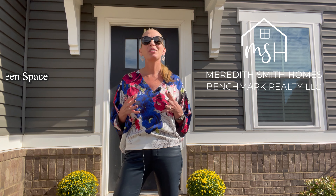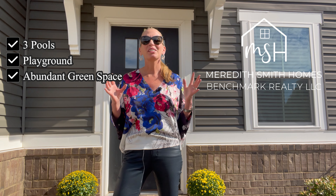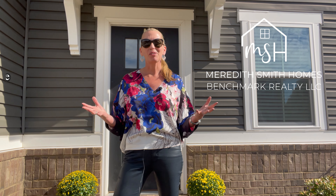Don't forget the fantastic community amenities — three pools that you can walk to, a playground, and abundant green space. All of this and more in the heart of Bellevue.